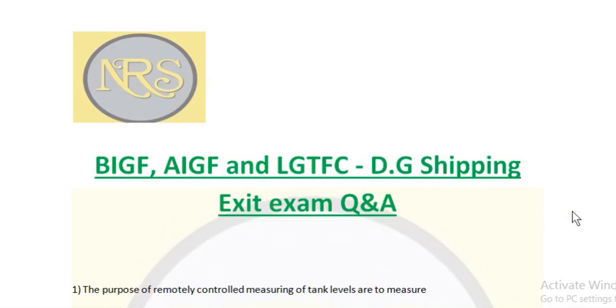Good morning. The topic is VIGF, AIGF, LGTFC — DG Shipping exit exam questions and answers. This is related to IGF international classified fuel ships, and also for gas tanker vessels, LPG vessels, LNG vessels basics. These are the questions which are recently being asked in the exit exam.